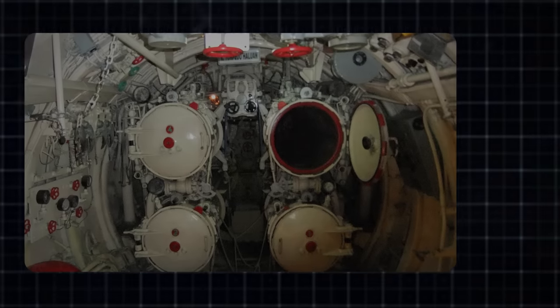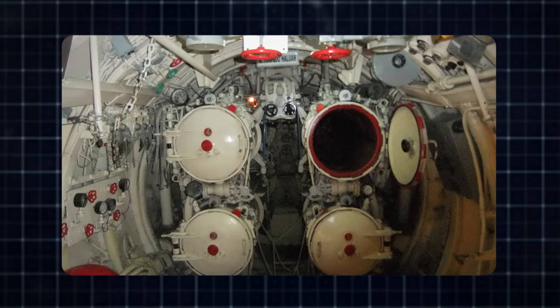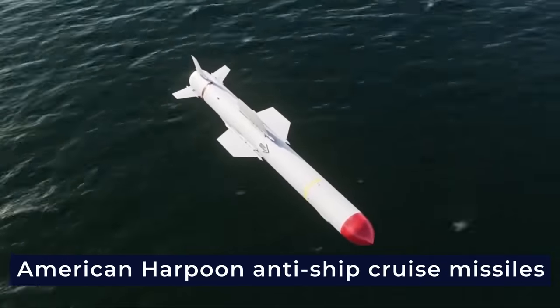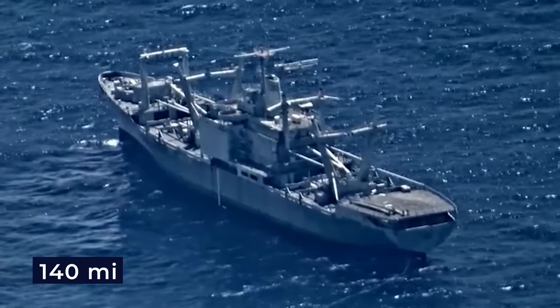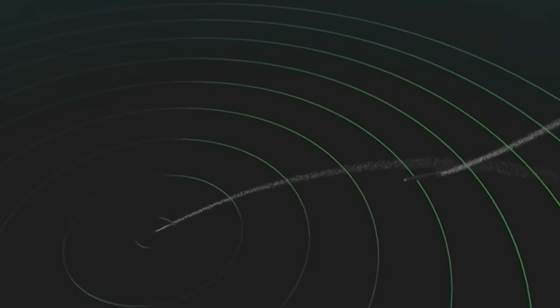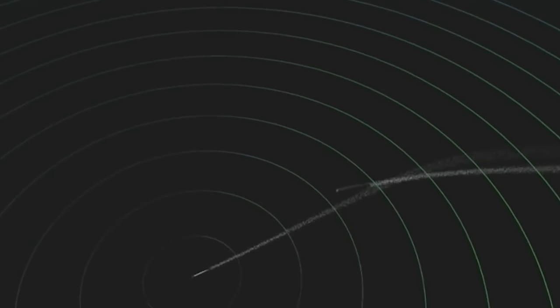These tubes can deploy a range of torpedoes, including the latest models, and are also equipped to launch American Harpoon anti-ship cruise missiles, which can reach a remarkable range of 140 miles. Notably, there's a torpedo countermeasure system in place, designed to release decoys to thwart enemy attacks.